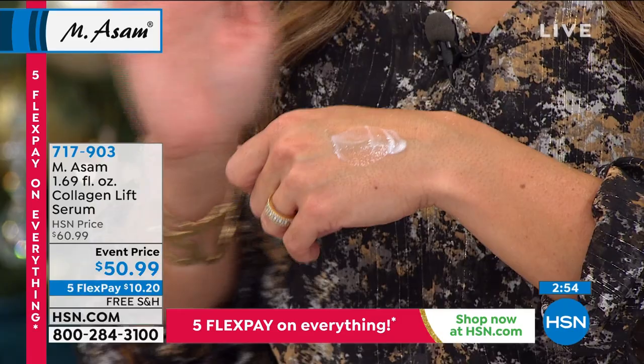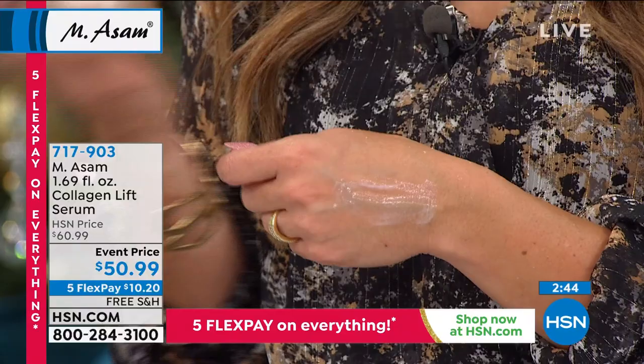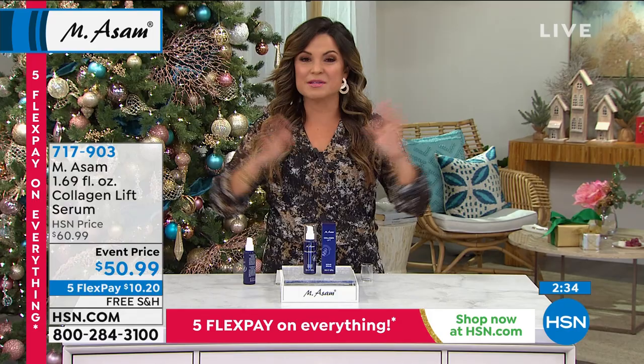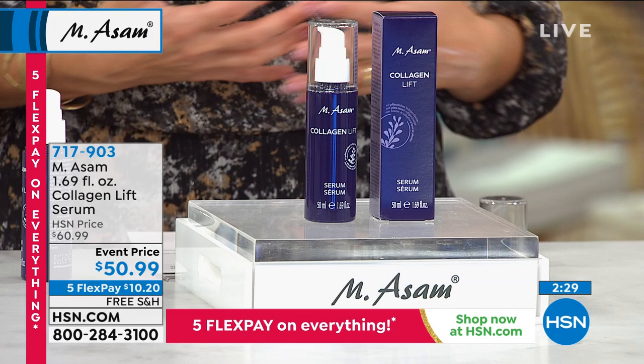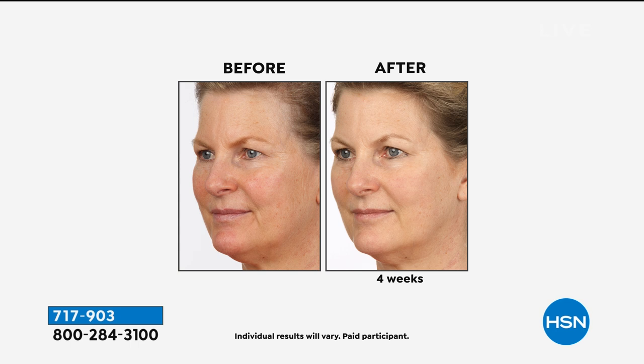Think about all the serums and creams out there at fancy department stores where you spend hundreds of dollars. Do you see a difference, or do you have that product graveyard — that drawer in the bathroom where you spent so much you can't throw it out but you're not seeing a change? One of the things I love about this company is they bring you the best of science, research behind every product, clinical trials, and consumer perception surveys at a price we can afford. From start to finish, they have their own vineyards, research facilities, manufacturing, production, and bottling — farm to skin to you.